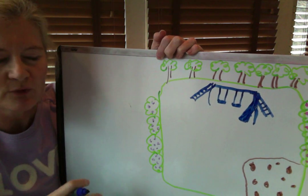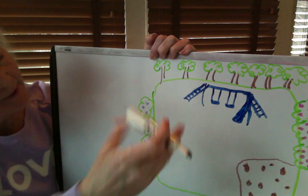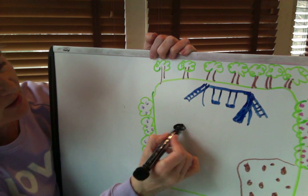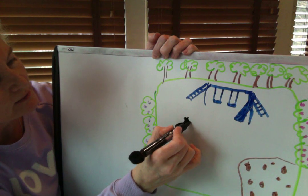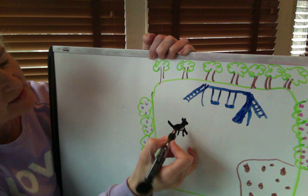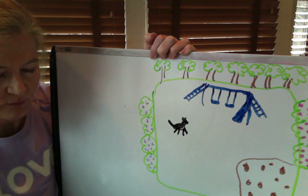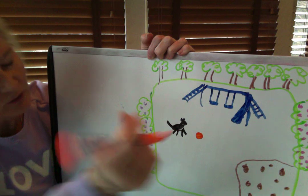I don't have a dog but I always thought it would be fun to have a dog running around in the yard, so let's draw a dog — let's have a black dog, because I know that dogs love yards. Two little ears and a little nose, and let's give him four legs to run around. There's his big tail — he's running around in the yard. Let's give him an orange ball to play with, because we know that dogs love to chase balls.